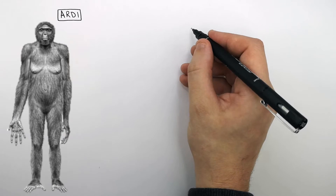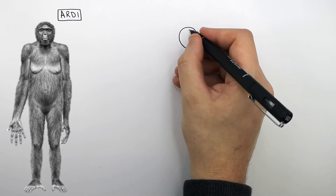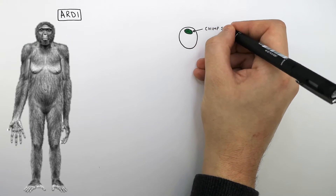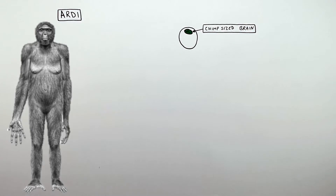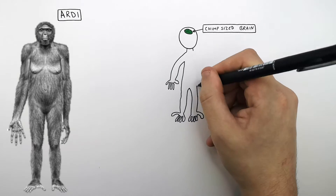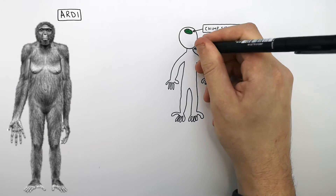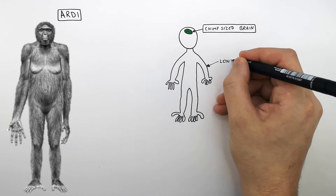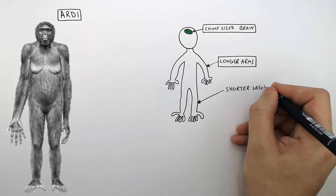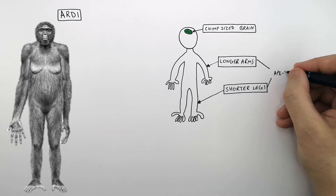Ardee had a small skull volume, which was ape-like, which meant it had a really small brain, like an ape — so Ardee had an ape-sized brain. Ardee had proportionately longer arms than legs, which was also more ape-like, giving it an ape-like appearance.